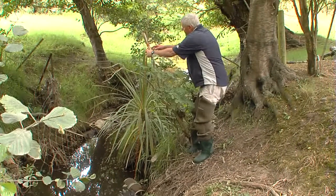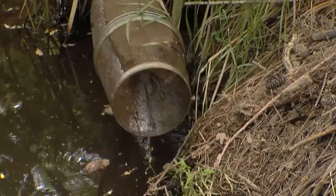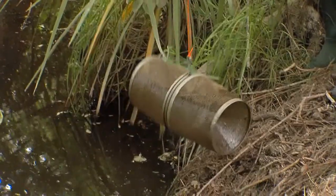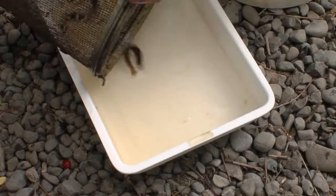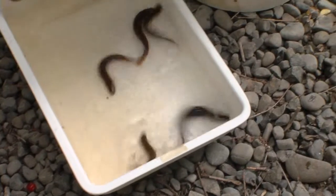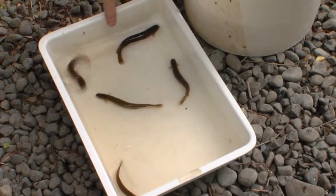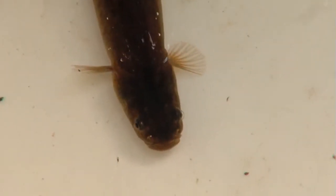The overnight catch per trap in this one isolated pool indicates a significant population. We've got some more mudfish in here — this one's a bit bigger, a more mature one that's possibly two to three years old.